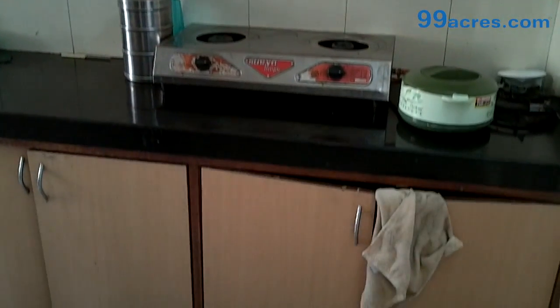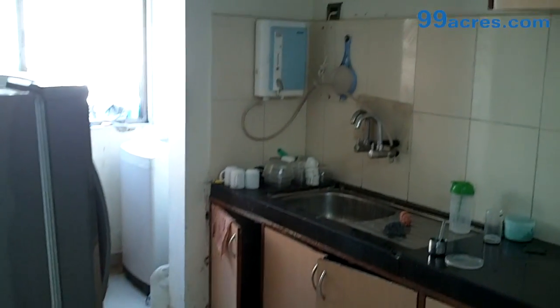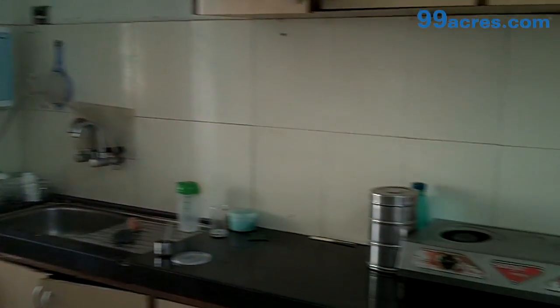This is the kitchen. It has ample storage space and a granite countertop.